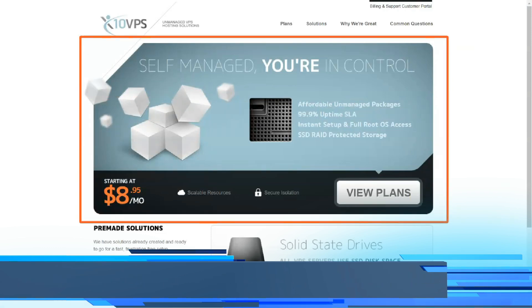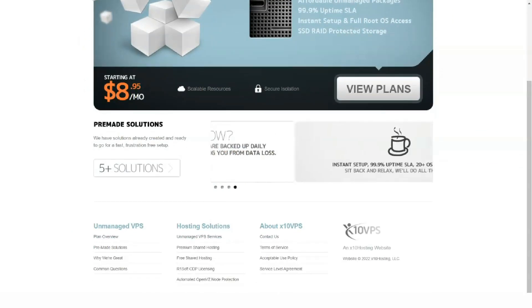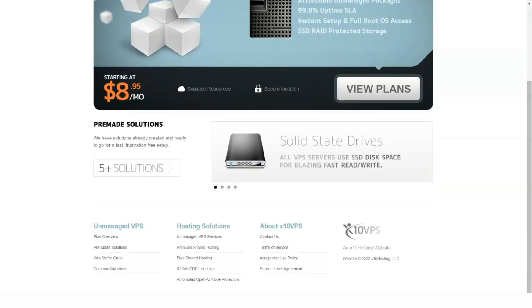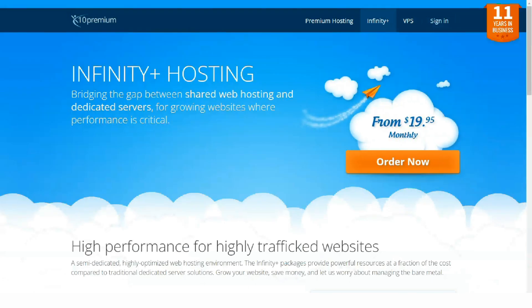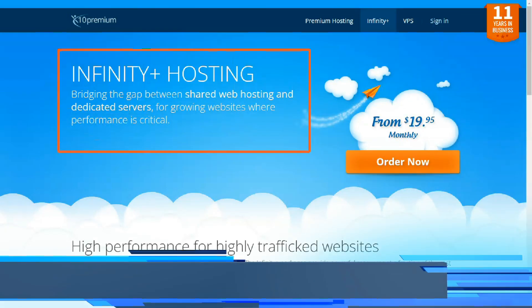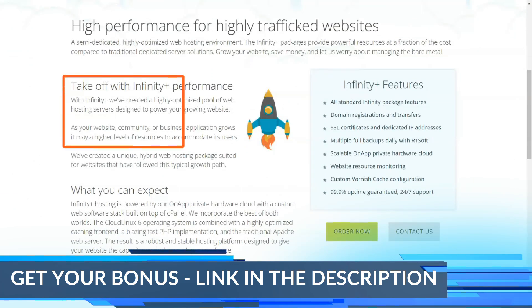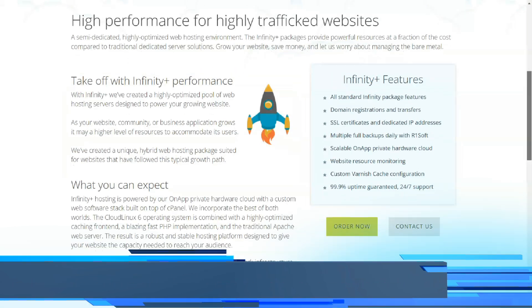Unlike other hosting providers who charge for transfers, X10 hosting plays it differently. You don't pay anything for monthly transfers of 45GB, and you have another 2.5GB for your disk space. The X10 hosting service also comes with a paid option. X10 hosting offers a lower price plan with additional perks, and their most popular package is Infinity. The longer you stay with X10 hosting, the more benefits they offer.